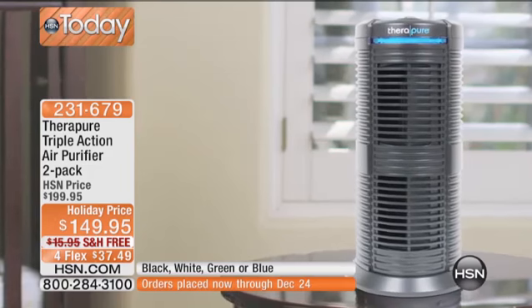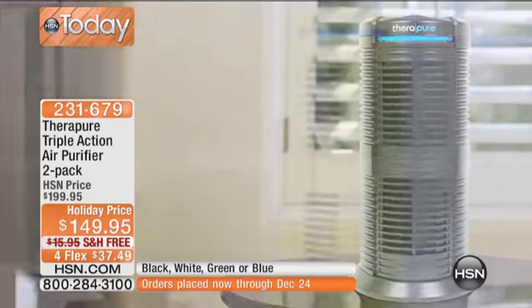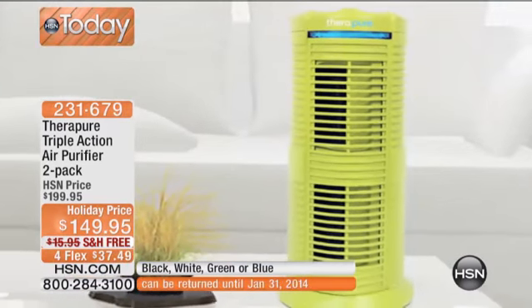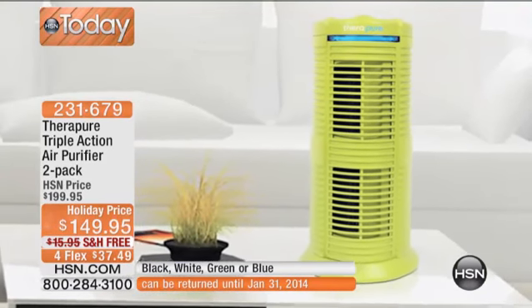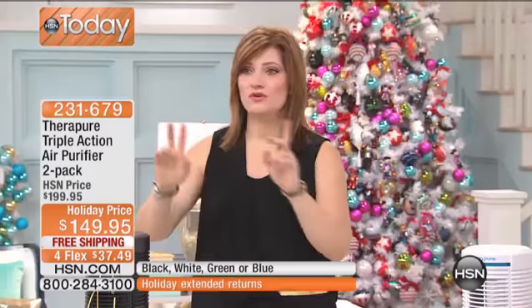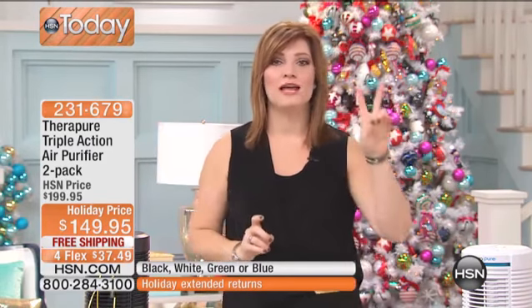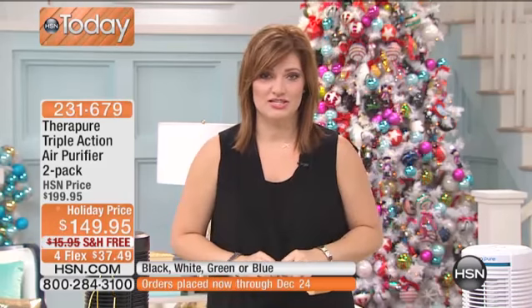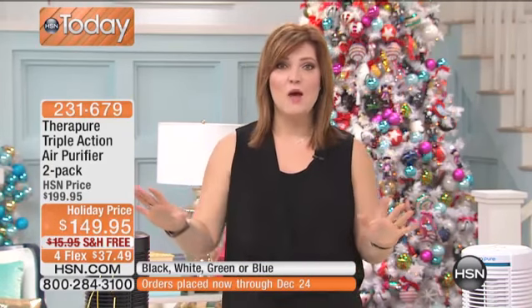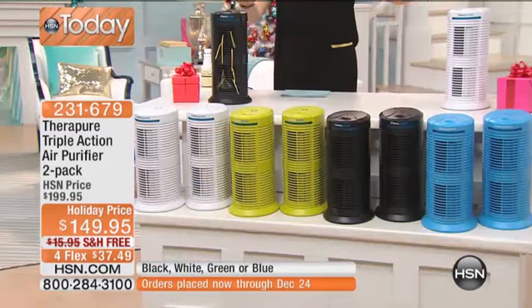The quality of air that we're breathing is not always the best. How would you like triple action air purification for your home by TheraPure? If you want a two-pack — typically you can find it in a one-pack — we are doing a two-pack for $50 off the HSN price. We have fun, fashionable colors available.